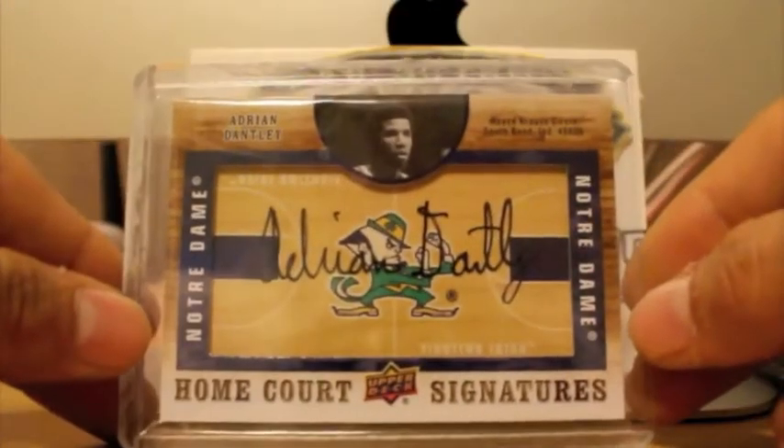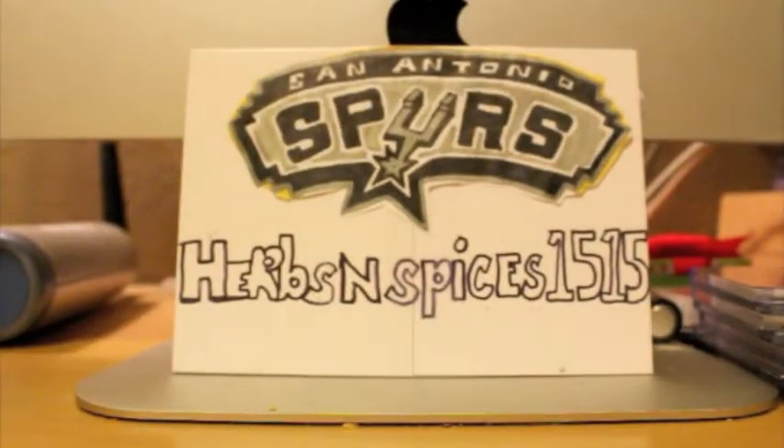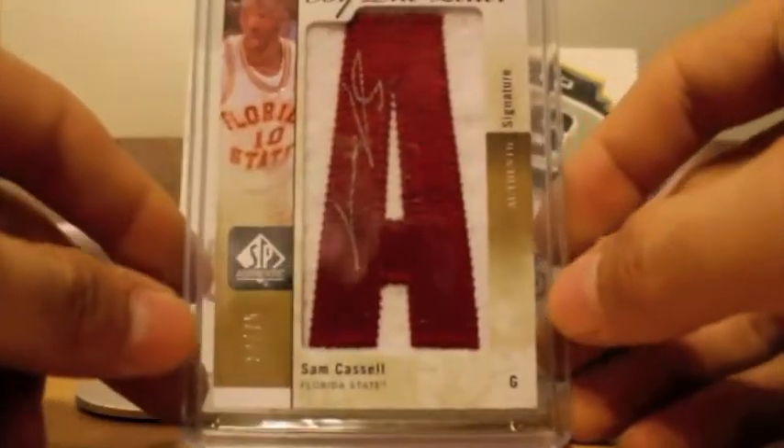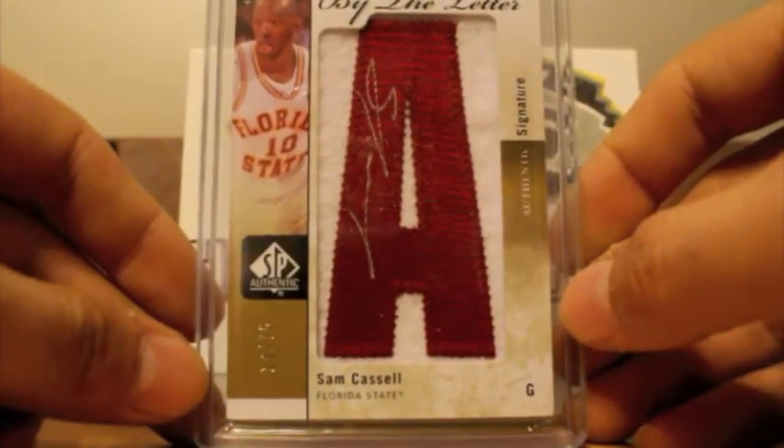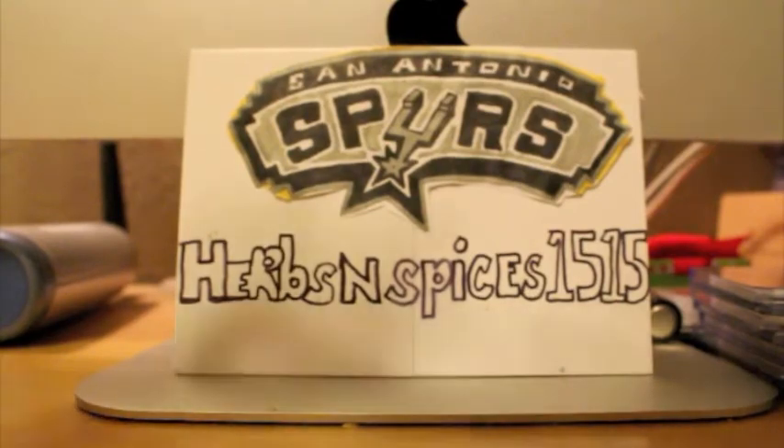Next up, from SP Authentic — Adrian Dantley autograph. I got this in my box. Notre Dame. Very nice floor card. And last but not least, got this nice Sam Cassell, number 75. I was happy overall with the break. If I got two nice legend autographs, I'm happy with that.